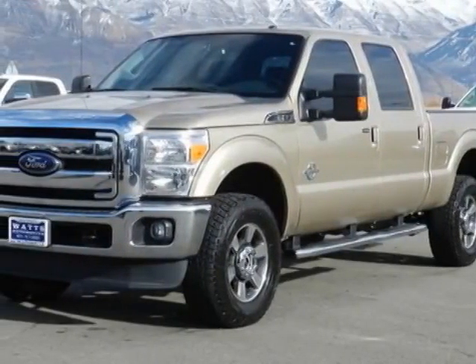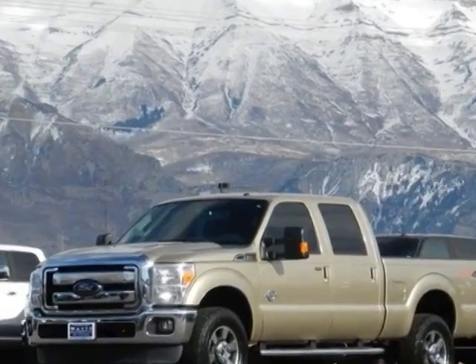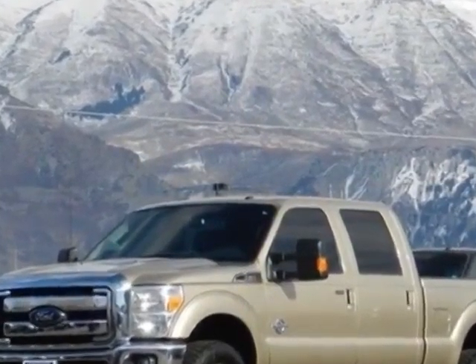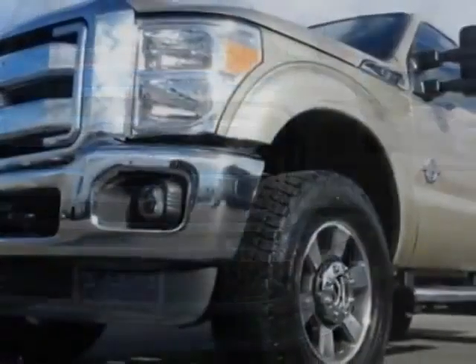Take a look at this 2013 Ford F-350 Super Duty Crew Cab. This F-350 Super Duty Crew Cab has just under 16,000 miles. For your protection, this vehicle has a factory warranty.